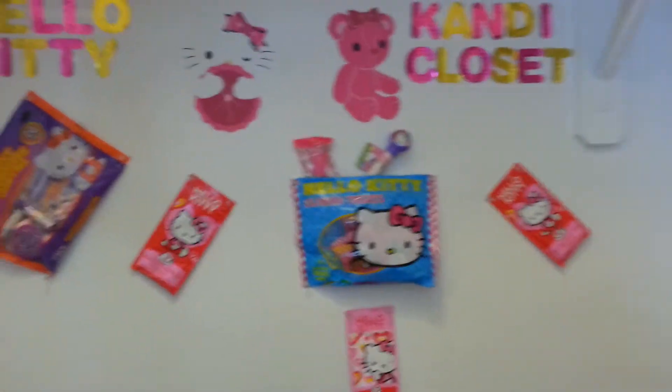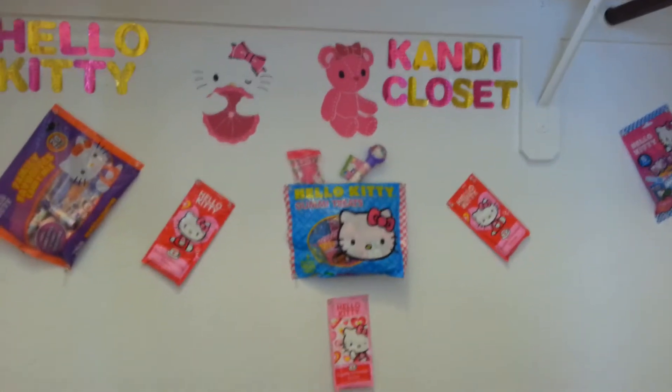The only thing that's not candy in here is this, and it's a-okay, because I don't want it any other place. But yes, indeed, this is the Hello Kitty Closet.